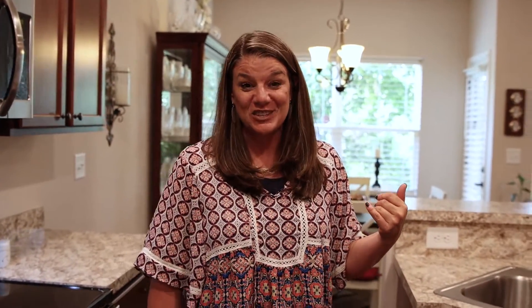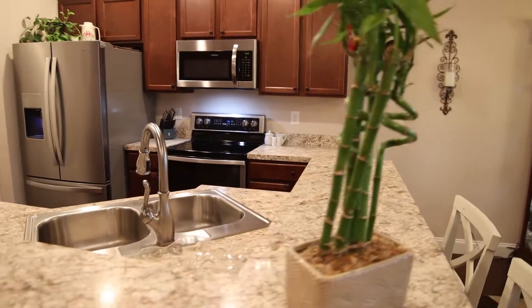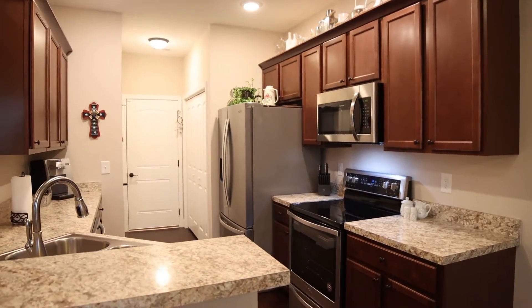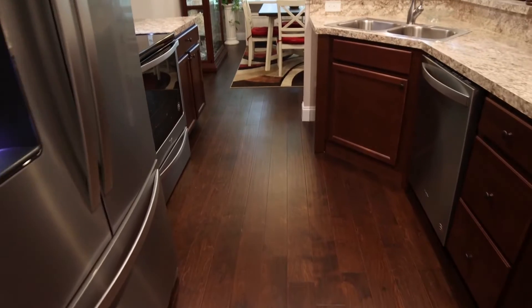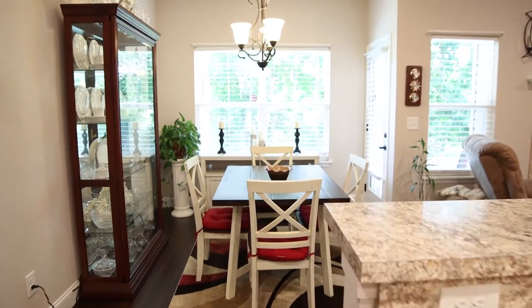From the two-car garage, you'll enter straight into the kitchen here. As you can see, it is open into the dining room and living room. It has this awesome breakfast bar, so you can pop up there and grab a quick bite. Imagine sitting at the table or on the back patio enjoying your morning coffee and the privacy that this unit offers.